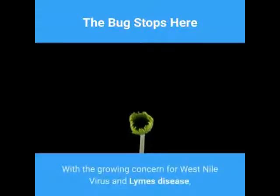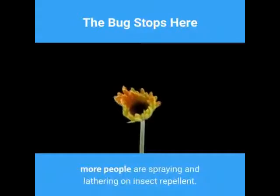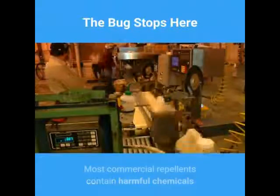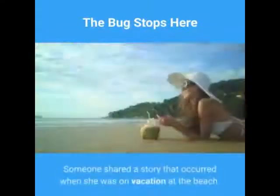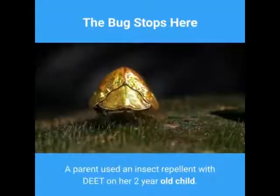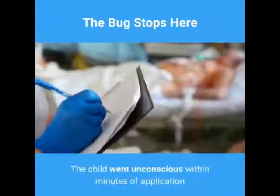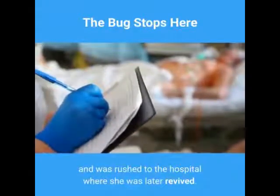With the growing concern for West Nile virus and Lyme's disease, more people are spraying and lathering on insect repellent. Most commercial repellents contain harmful chemicals that must be used with extreme caution. Someone shared a story that occurred when she was on vacation at the beach — a parent used an insect repellent with DEET on her two-year-old child. The child went unconscious within minutes of application and was rushed to the hospital where she was later revived.